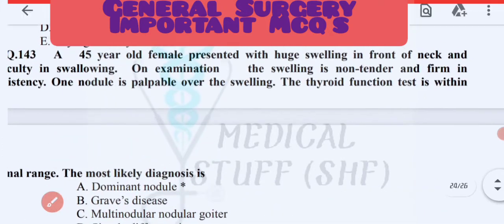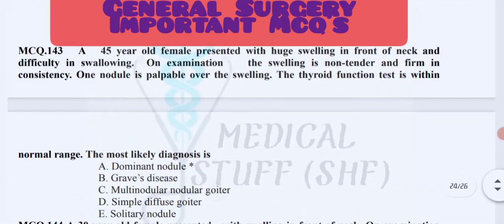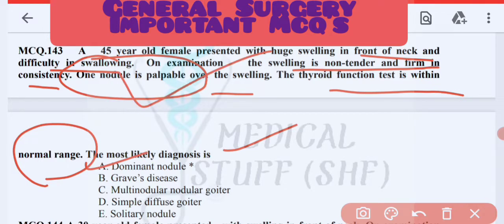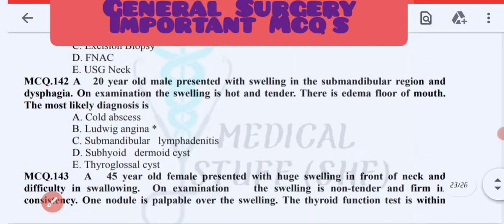Next MCQ: a 45-year-old female presented with a huge swelling in the front of the neck and difficulty in swallowing. On examination the swelling is non-tender and firm in consistency. One nodule is palpable over the swelling and thyroid function tests are within normal range. The diagnosis is a dominant nodule.